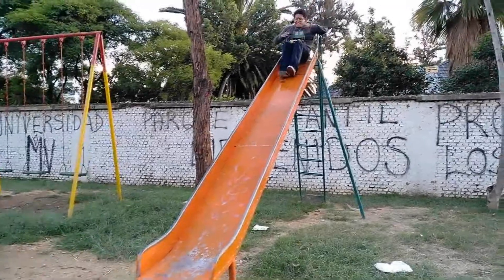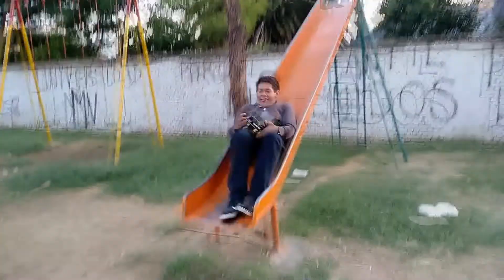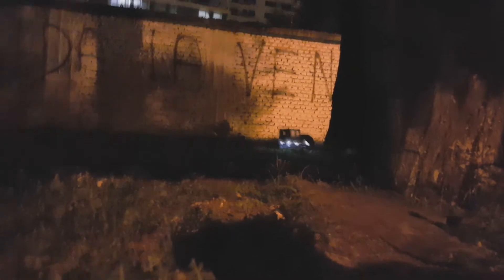Debido a su reducido tamaño, es posible llevarlo a cualquier lugar y tenerlo siempre. Así que no esperes más y adquiere tu móvil eléctrico por el módico precio de 300 bolivianos.